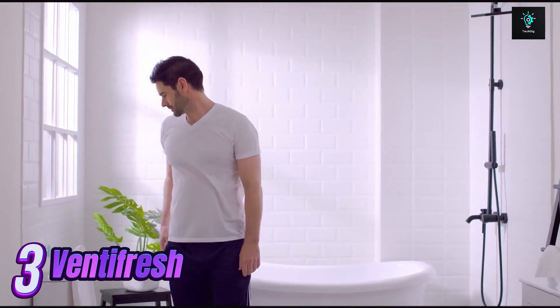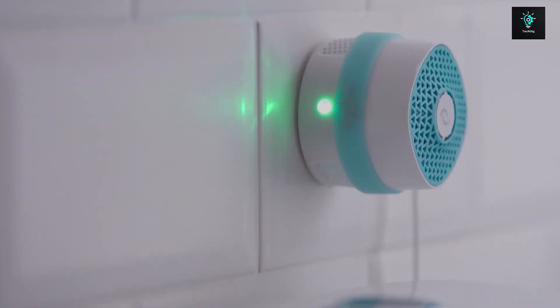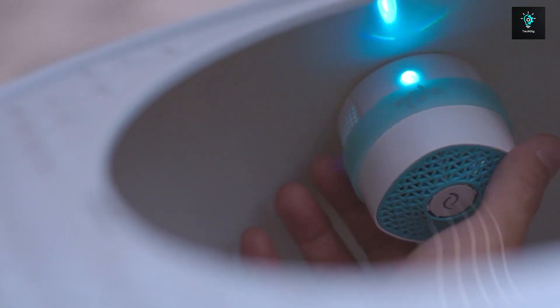VeniFresh — where's that smell coming from? Bathroom litter box, smelly gym bag? Never mind, take this VeniFresh odor eliminator. It's simple to use — all it takes is the press of a button.